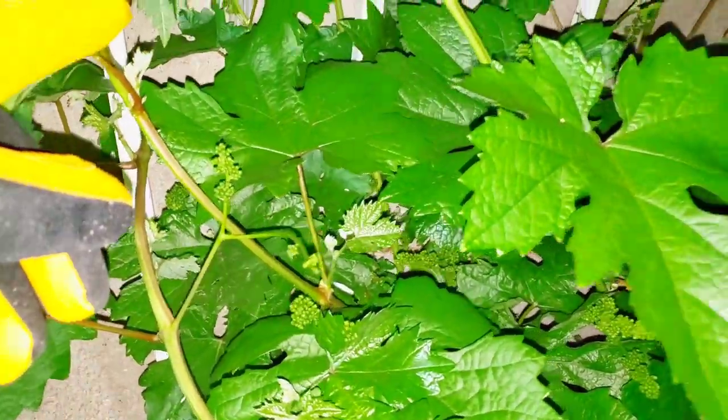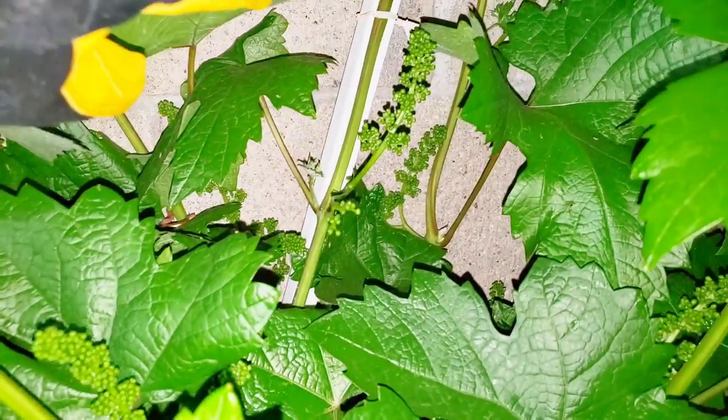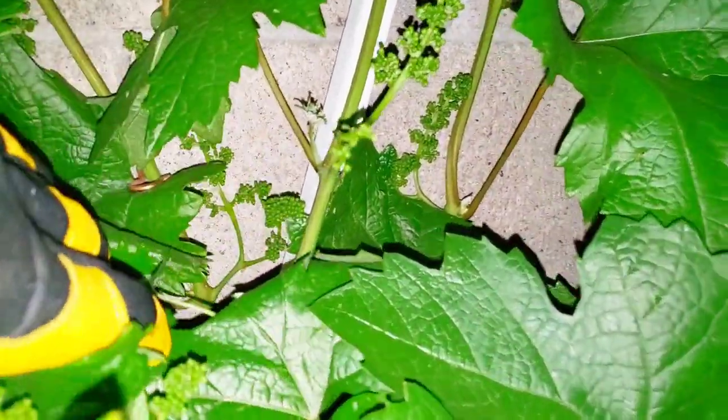And this thing is just loaded with clusters of grapes.